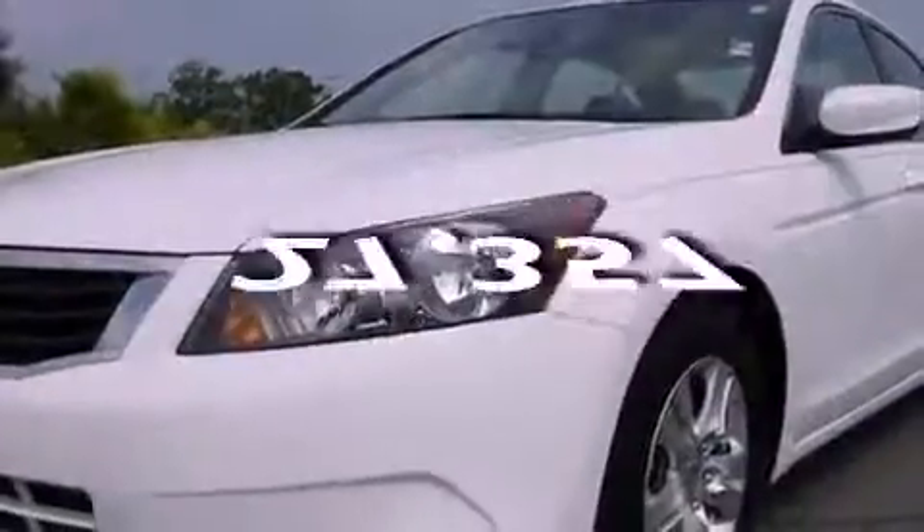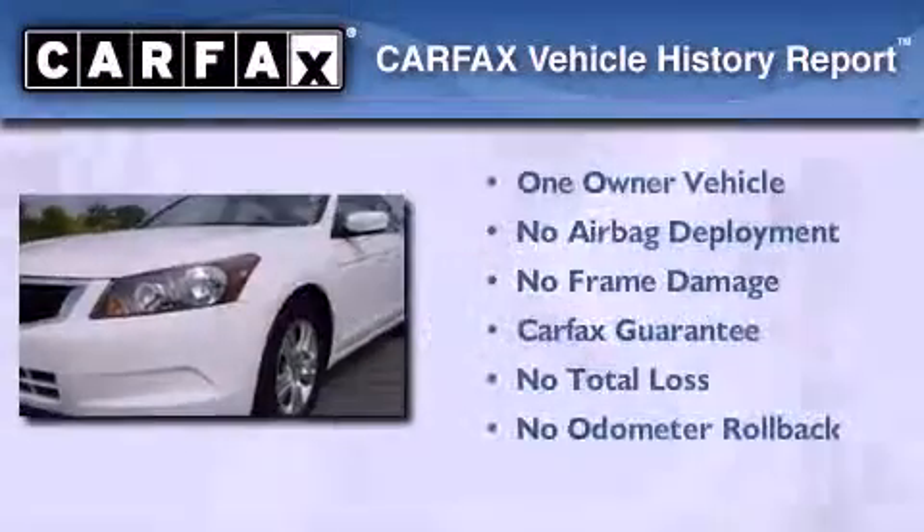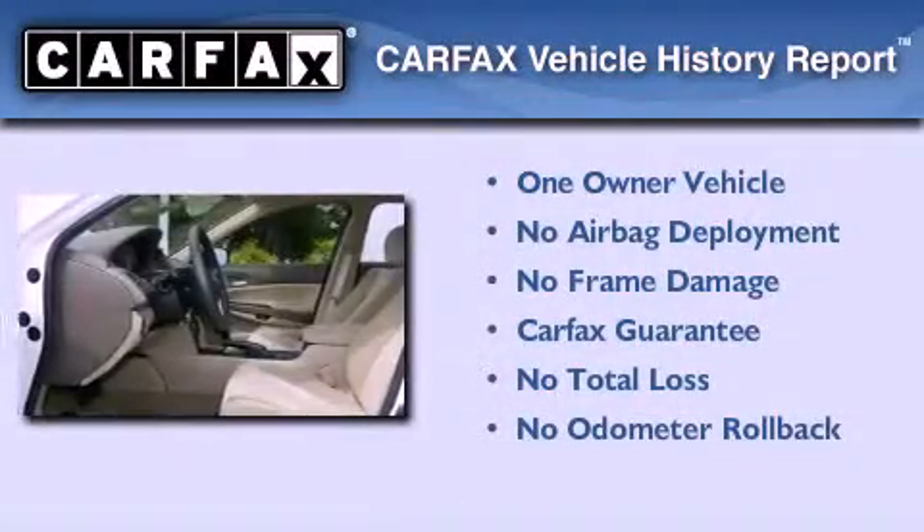This vehicle has fewer than 28,000 miles on the odometer. This Honda has had only one owner, and it qualifies for the Carfax buyback guarantee.